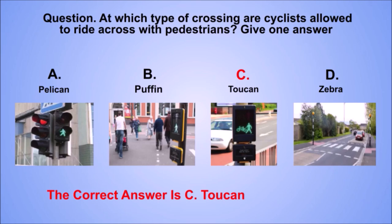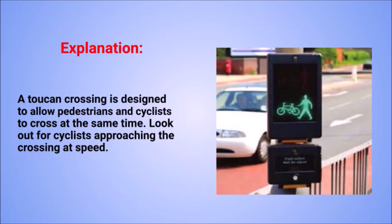The correct answer is C: toucan. Explanation: a toucan crossing is designed to allow pedestrians and cyclists to cross at the same time. Look out for cyclists approaching the crossing at speed.